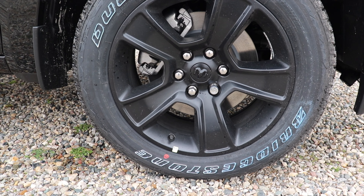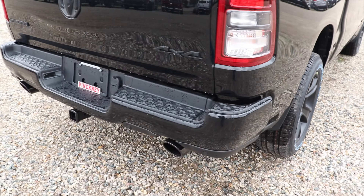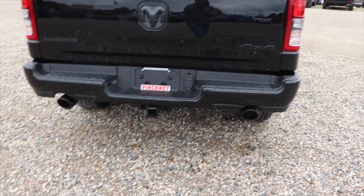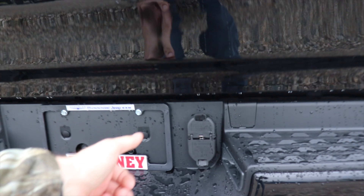Splash guards are here to protect against rock chips and mud. Blacked out Ram badge. Color matched mirror cap with puddle lights right underneath. Absolutely massive rear door for the crew cab. Again you have your splash guards in front to protect against rock chips and corrosion. I love the wheel and tire setup on this vehicle. You also get the rear wheel well liners.